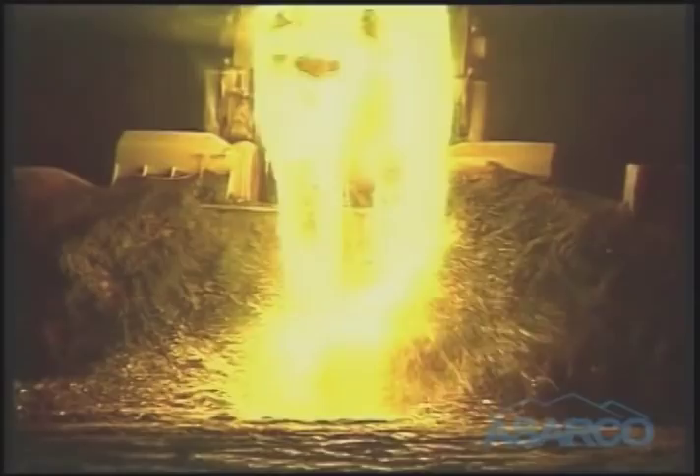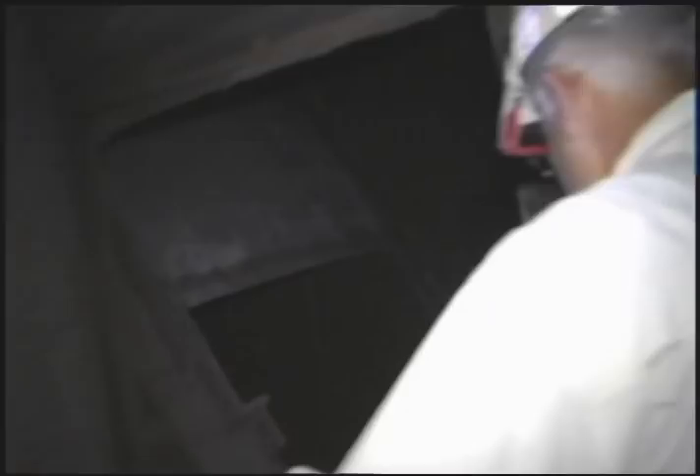Oh, beautiful! What do you got here? You're gonna see inside the furnace now. All this here that you see right here — that's blister copper. Is it just one of the furnaces that rotates? Yes, this is converter furnace number two, and as you can see there's some accretion built up inside the furnace.